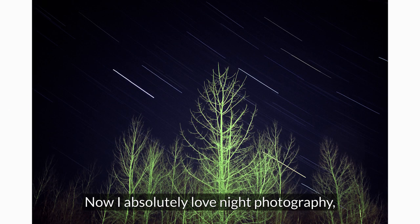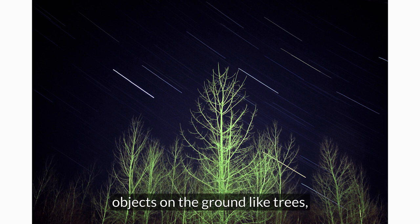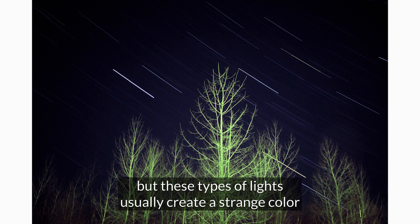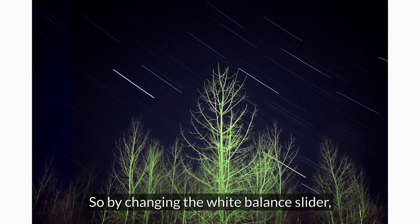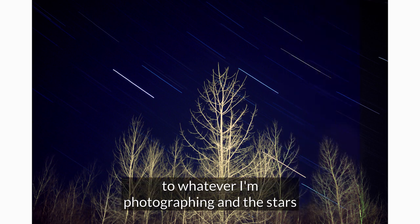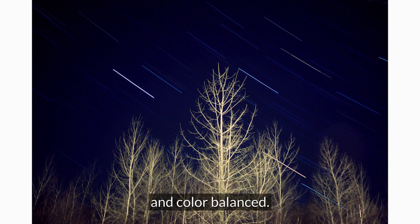I absolutely love night photography, but the problem is whenever we want to illuminate objects on the ground like trees, we usually use car headlights or other forms of illumination, but these types of lights usually create a strange color to whatever we're illuminating. By changing the white balance slider I'm able to get a more accurate look to whatever I'm photographing, and the stars in the background still remain excellently exposed and color balanced.